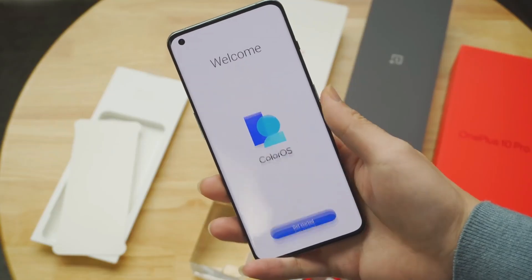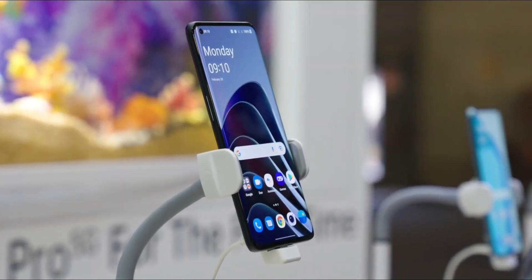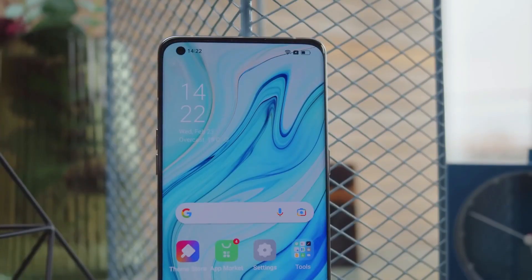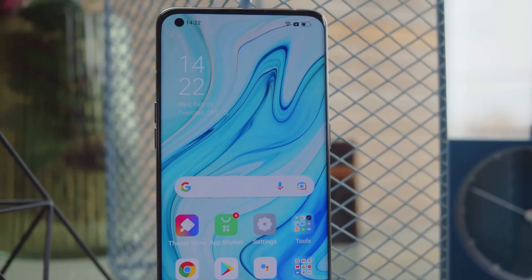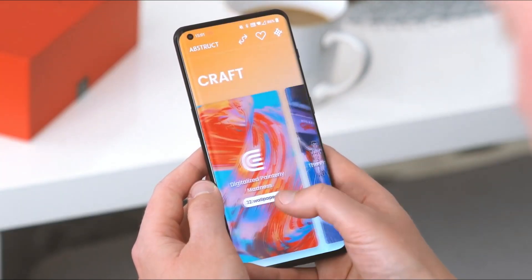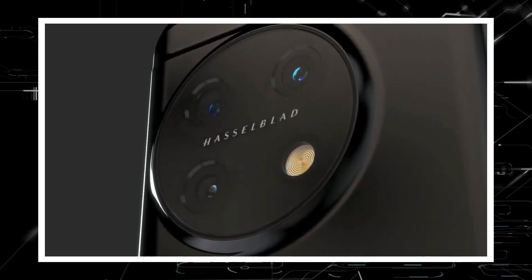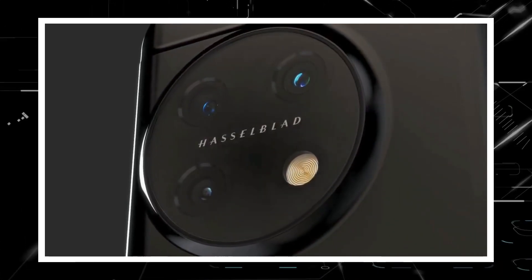The selfie camera's punch-hole cutout and the slim bezels are visible in the top left corner. The phone has slightly curved edges on either side. The OnePlus 11 Pro's back will feature a whole new design with the circular camera module offset to the left of center, similar to the Vivo X80 series.